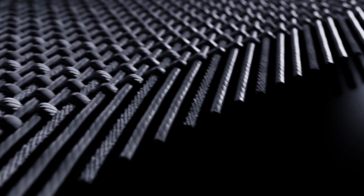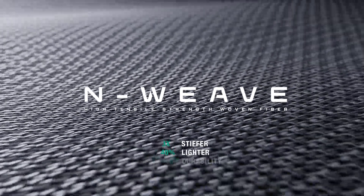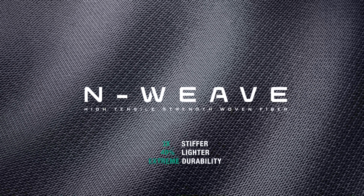Enweave is a high tensile strength woven fiber material. It's engineered from 67% UPE and 33% polyester that's been ultra-processed for maximum strength and minimum weight.